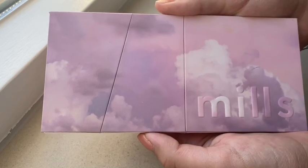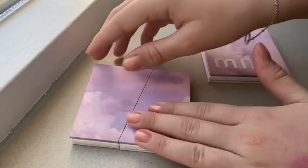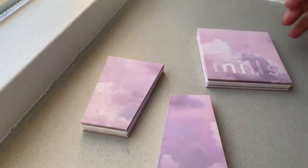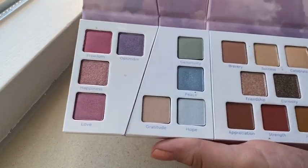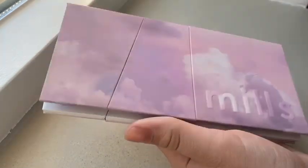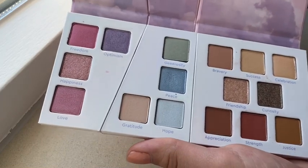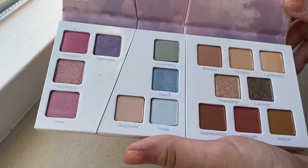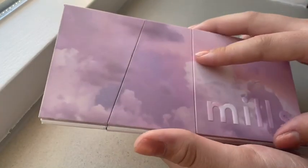My last makeup thing is this super beautiful 16 Wishes palette. It's an eyeshadow palette, and what I love about it is that you can put the pieces apart and bring just one piece with you to apply more. She made 16 colors because she turned 16 — 16 wishes for the world. She wrote down 16 wishes she has for the world and turned them into colors. I think that is so original and so beautiful and respectful. Like, that's so cute.